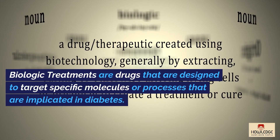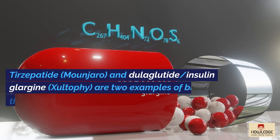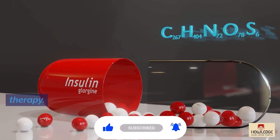Biologic treatments are drugs designed to target specific molecules or processes implicated in diabetes. Tirzepatide (Mounjaro) and Dulaglutide Insulin-Glargine (Zultify) are two examples of biologic therapy.